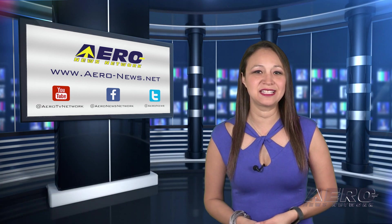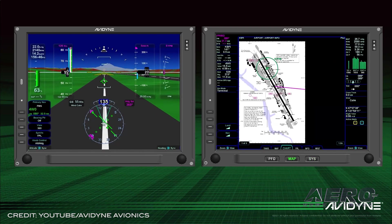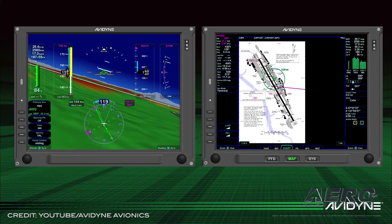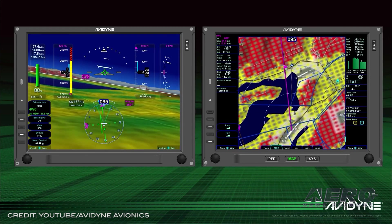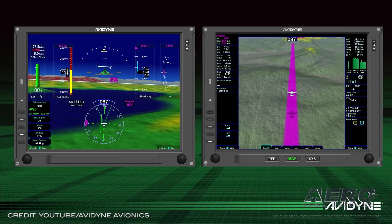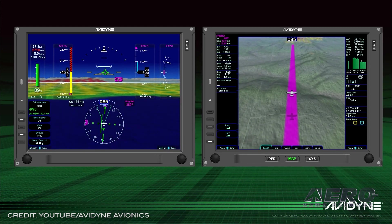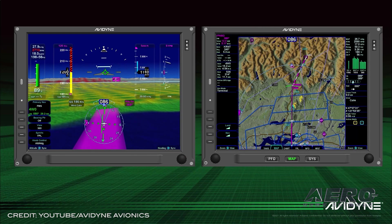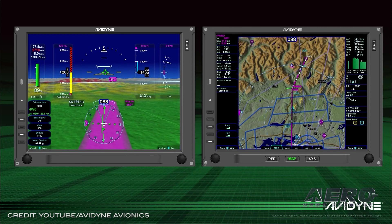Avidyne has taken the wraps off the long-rumored Vantage flight display systems and disclosed that their first Vantage certification program will be a dual 12-inch diagonal upgrade for legacy SR-20 and SR-22 aircraft with the Integra flight deck. Avidyne's first certification of Vantage displays will be as a retrofit for SR-20 and SR-22 aircraft equipped with the Integra PFD and MFD flight deck.